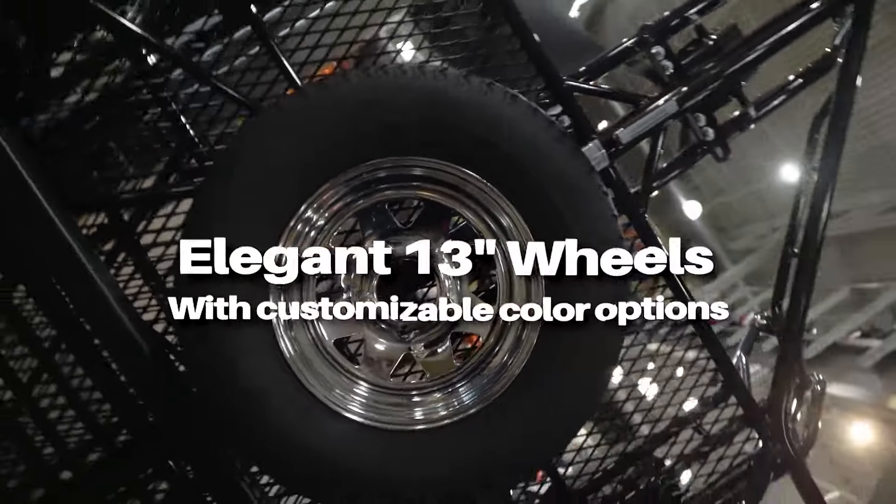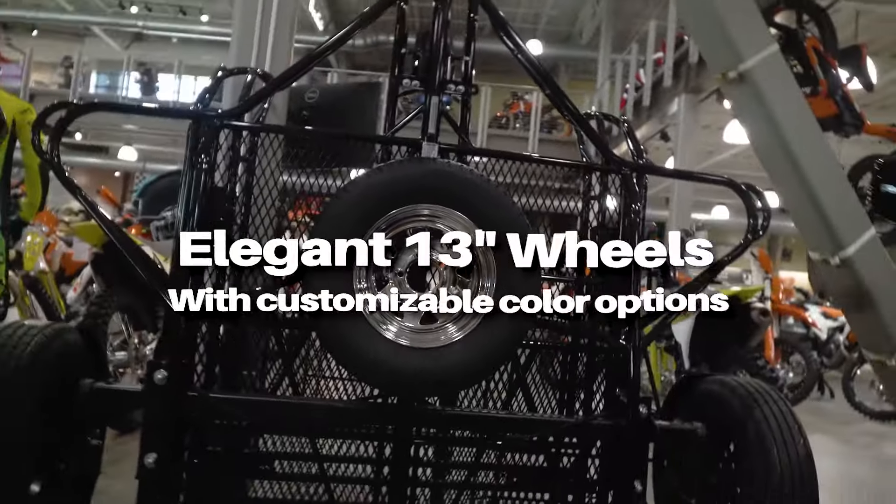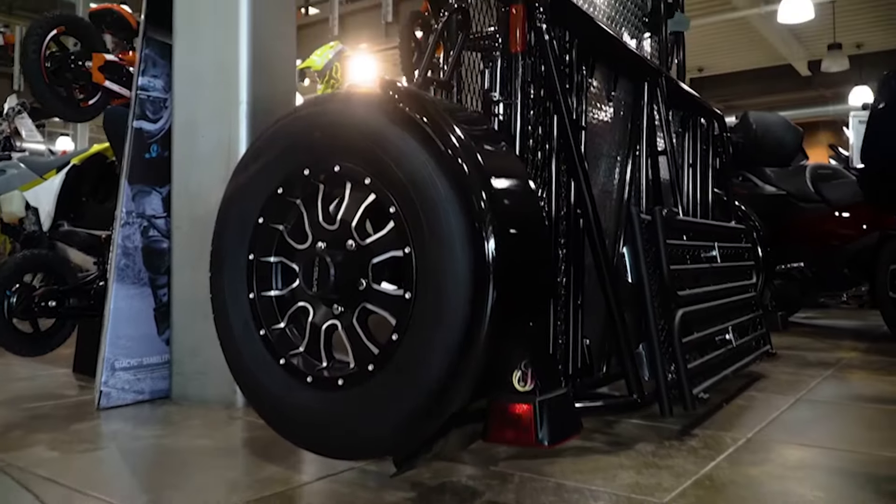Our 13-inch aluminum wheels add a touch of elegance. With five different rim styles to choose from, you can completely personalize your Kendon PWC trailer.